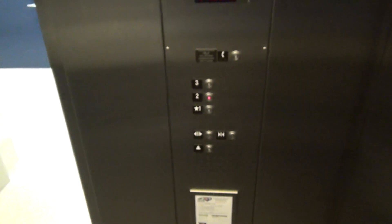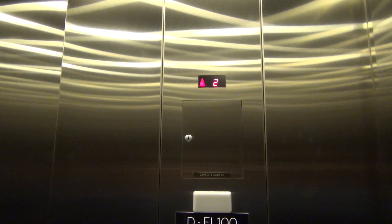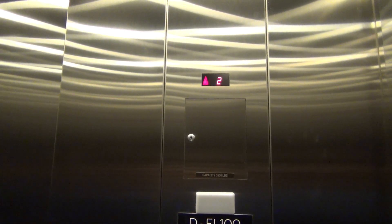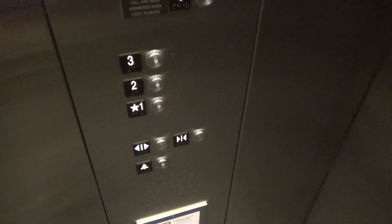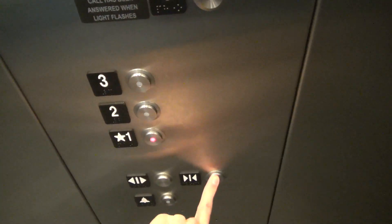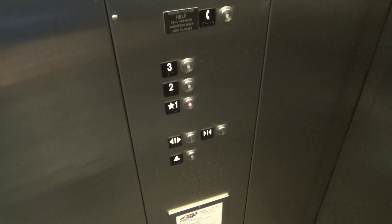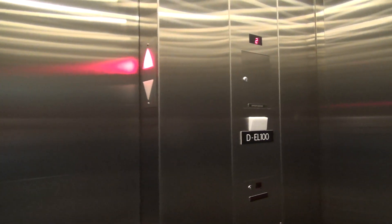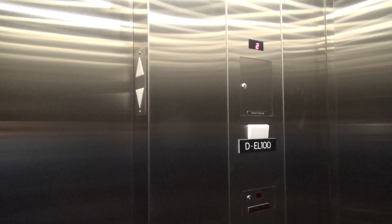Three is locked, go up to two. Door close doesn't work. 20 says going up. Now we go down. It's a very tall elevator.